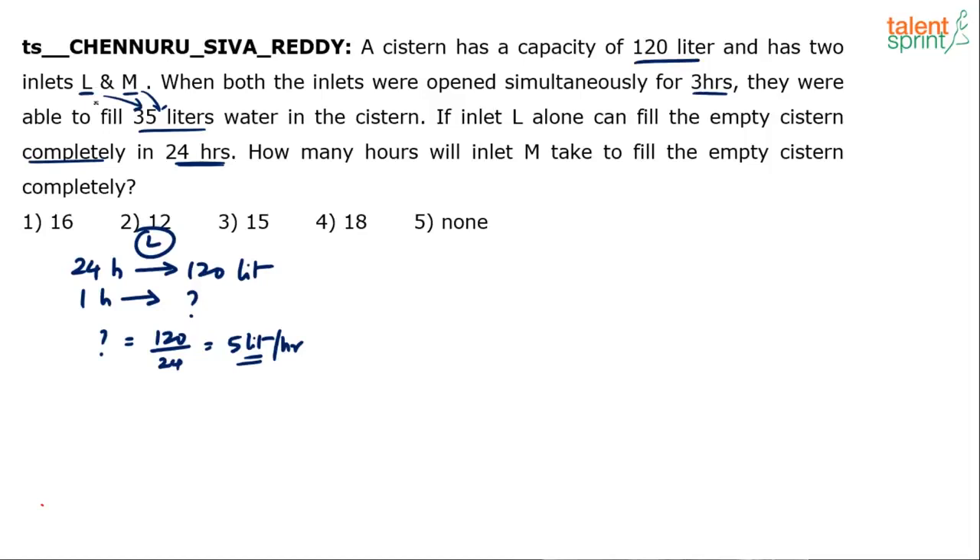Out of the 35 litres total, L filled 15 litres. So obviously M filled the remaining 20 litres. If L filled 15 litres out of 35, the remaining 20 comes from M. M filled 20 litres in 3 hours.